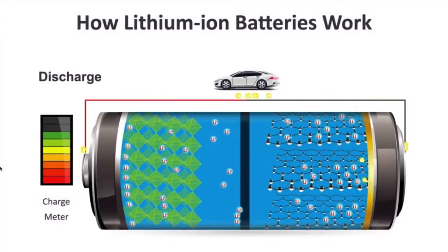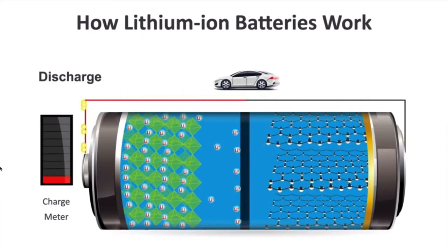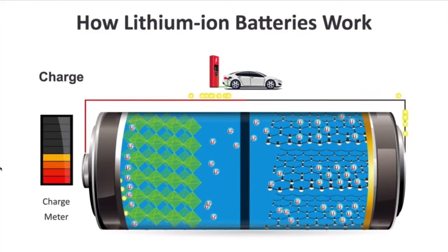How a lithium ion battery works. The lithium ions start on the right side in the anode, and when we're using the car they're heading to the cathode — we're getting the energy along the way. When we're recharging, they go back from the cathode to the anode, ready to start again.